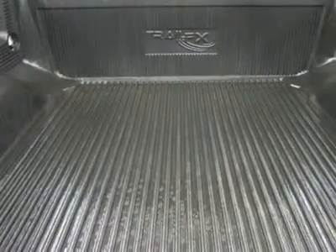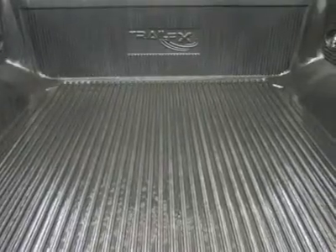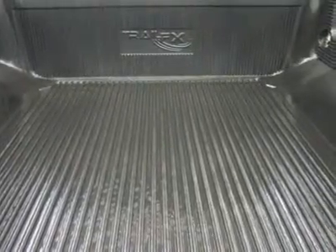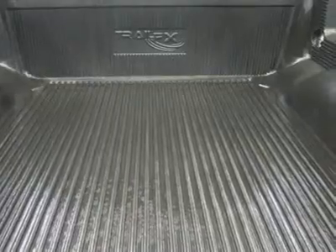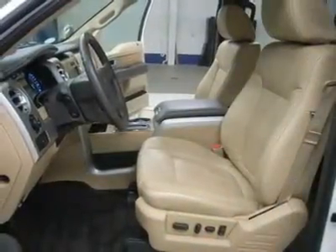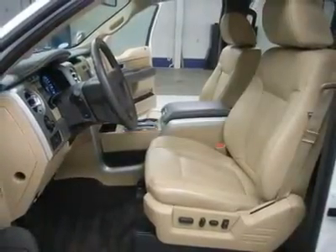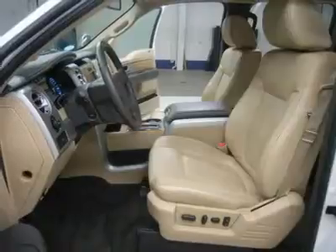Power sliding rear window, multifunction steering wheel, HomeLink system with reprogrammable lighting, security, and garage button. LATCH child safety system, dual climate control, rear window defroster, compass, temperature, and mileage display, 110V 150-watt plug-in power inverter.